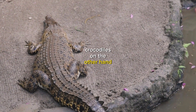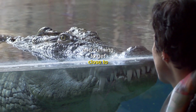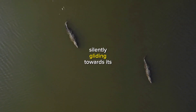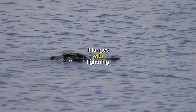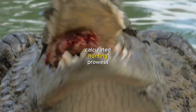Crocodiles, on the other hand, are known for their incredible patience and strategic hunting techniques. They use their stealth and cunning to get close to their prey, often disguising themselves in the water or among vegetation. Picture this: a crocodile silently gliding towards its unsuspecting target, its eyes barely above the waterline. When the time is right, it lunges with lightning speed, its powerful jaws clamping down on its prey — a testament to the crocodile's calculated hunting prowess.